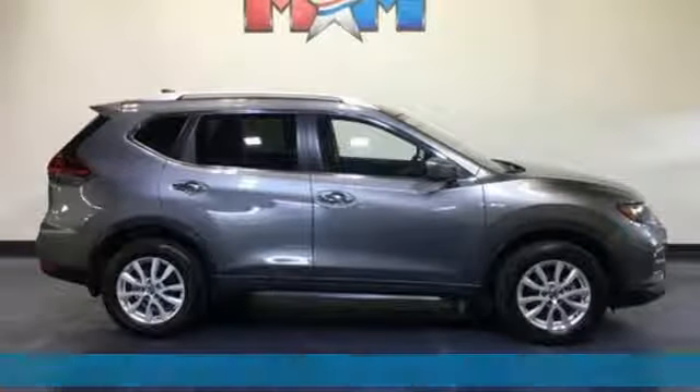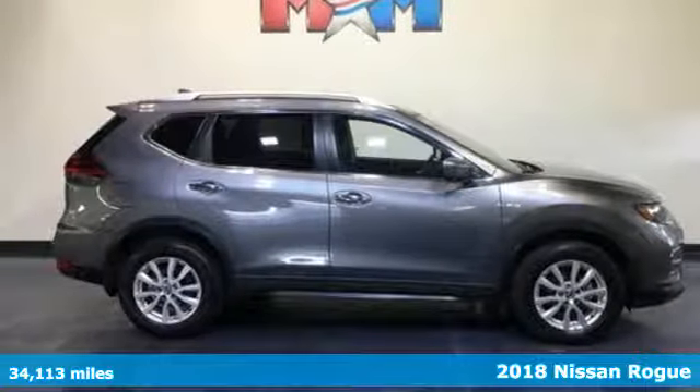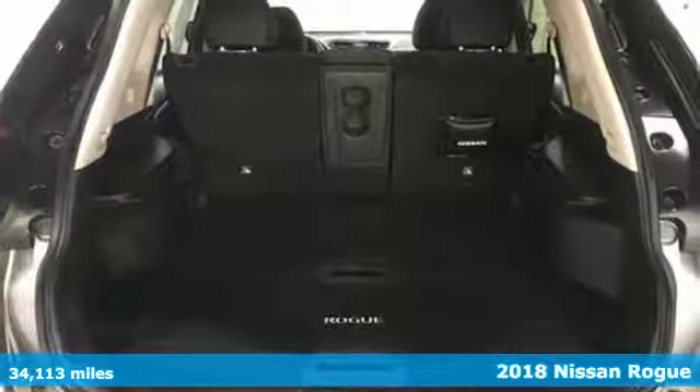It's a 2018 Nissan Rogue. Don't settle for the same old, same old. Go Rogue in a bold way.